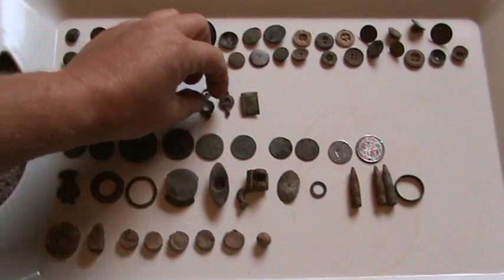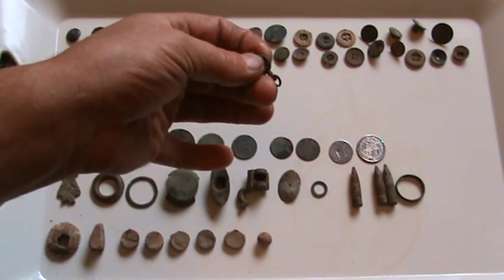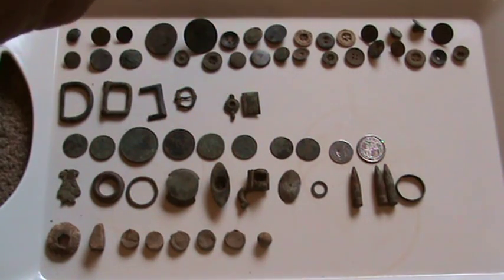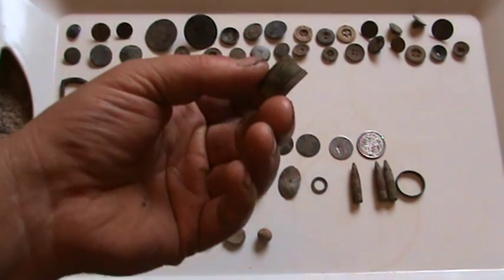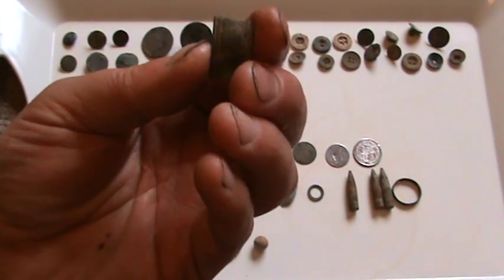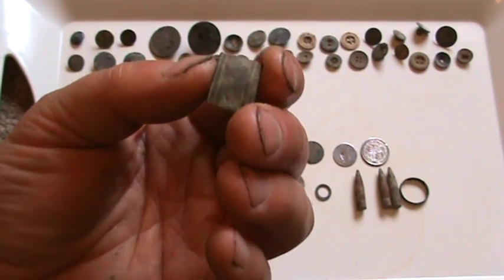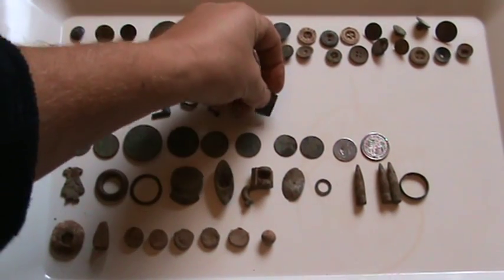A few little knickknacks there. This looks like it's been off a pocket watch or something - the top of this actually swivels, you can imagine a watch hanging on that. It may not be a watch strap though, you never know. That's a strap end - you can't really see the engraving on it but it's got some markings on. Fold it over at the back there; that would be a strap to keep people's clogs on.